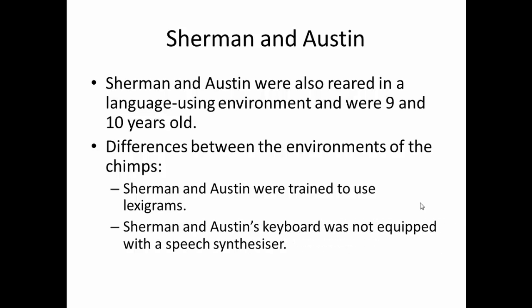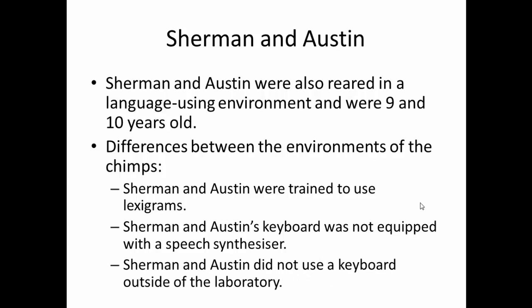Kanzi and Malika's lexigram produced synthesised speech every time they pressed a key, whereas Sherman and Austin's didn't — because they'd shown no evidence they understood spoken language. Sherman and Austin also didn't use a keyboard outside the laboratory, whereas Kanzi and Malika did. When Sherman and Austin did use a keyboard outside, they tended not to be very accurate; the lack of discrete buttons to press seemed to cause them a problem.